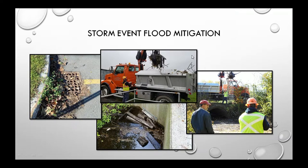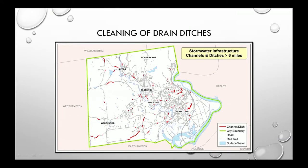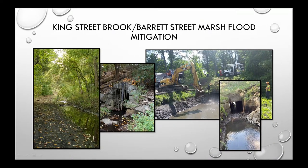Drain ditches — sometimes called country drainage — still require maintenance because they overgrow or get clogged with trash. We have more than six miles of designated ditches throughout the city. King Street Brook is one of our trouble spots — we pay attention to it daily, weekly, and annually, removing debris from the channel between Barrett Street and the culvert behind CVS to prevent backup against the grate.